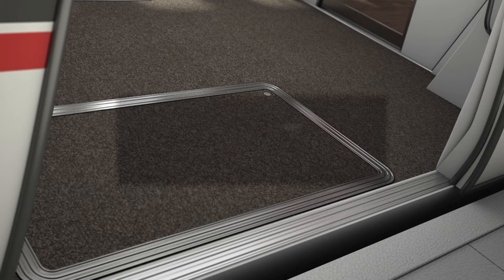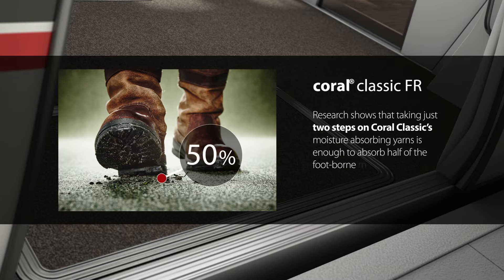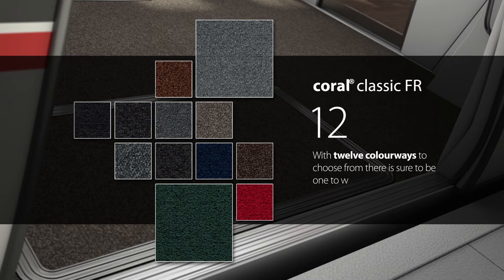Research shows that taking just two steps on Coral Classic's moisture-absorbing yarns is enough to absorb half of the foot-borne moisture that would otherwise be carried inside on the soles of people's shoes. With 12 colourways to choose from, there is sure to be one to work with your interior design scheme.